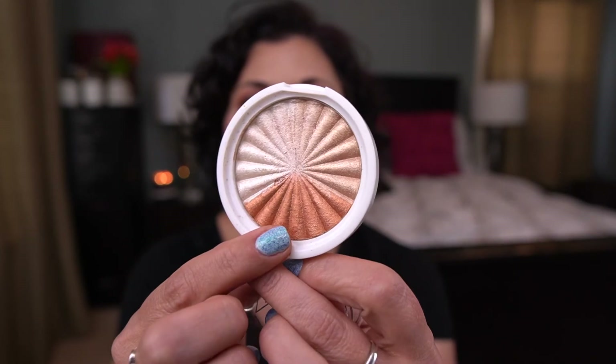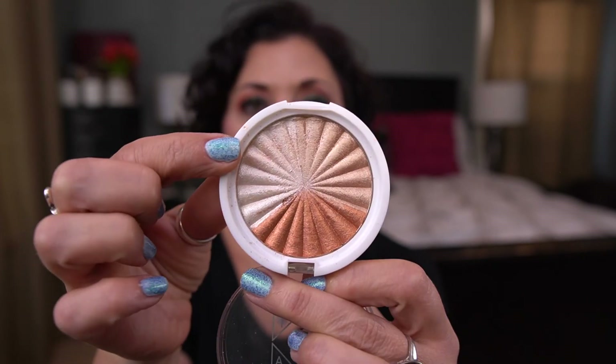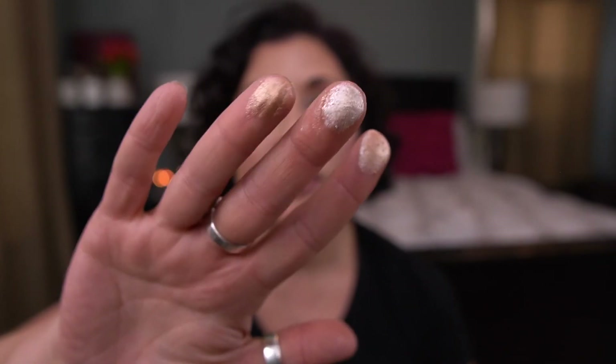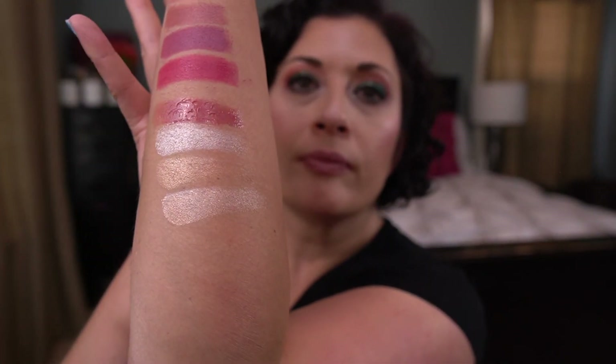And then we have a highlighter from Ofra — this is actually a collaboration with Nikita Tutorials, it's the shade Everglow. Now, this one has a dark shade I would never be able to use, but it has a lighter shade I could use on its own or mixed with the mid-tone shade. I'll swatch those two on their own and then mixed. This is the light and medium-tone shade, and this one is mixed. That's pretty.